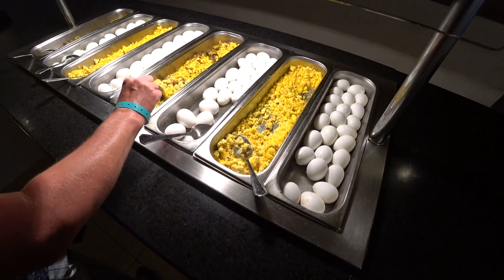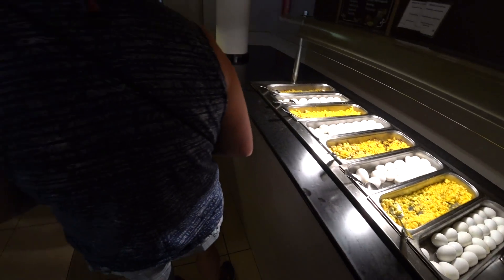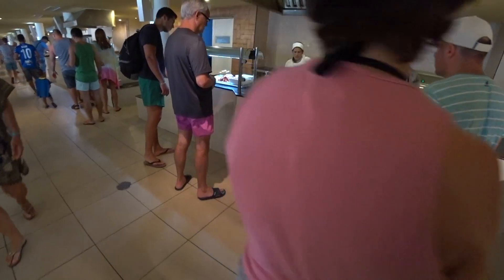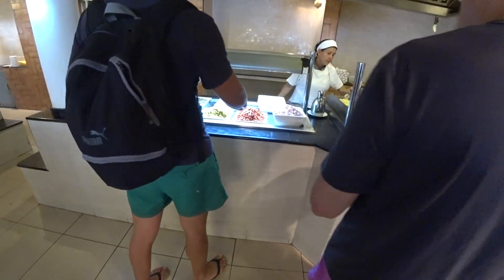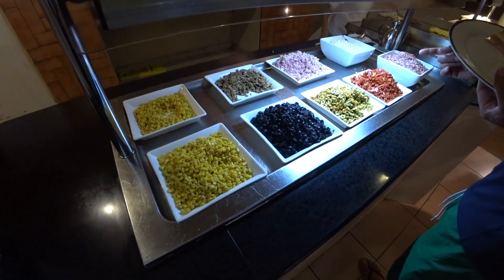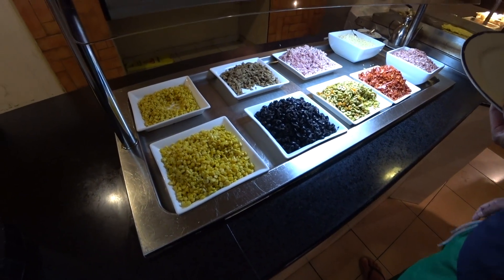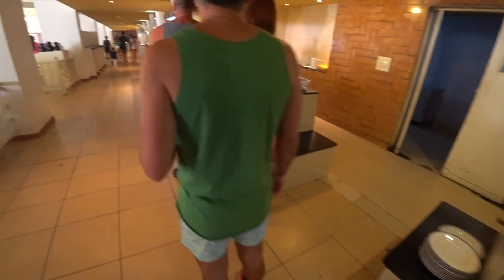Blood sausage. Hot dogs. Of course, eggs — you can have hard-boiled eggs, scrambled omelets. Corn — I don't know if it's corn or... We've got an omelet bar over here.